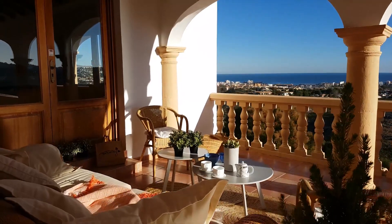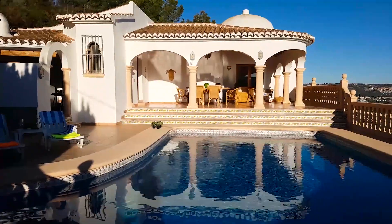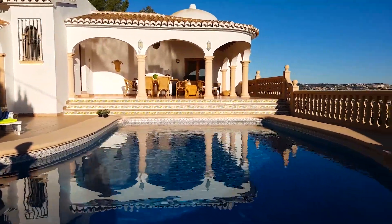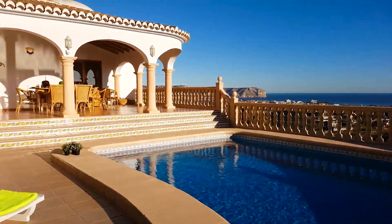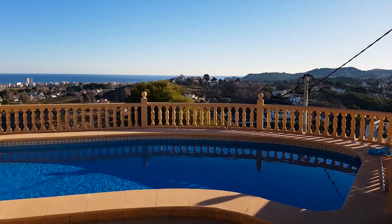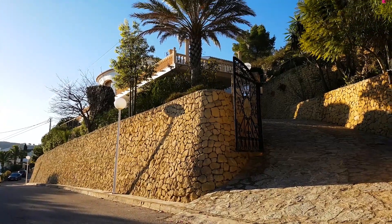It'll probably keep you very busy doing nothing. Blame it on the amazing seaside that will steal most of your thoughts. Relax accompanied by the soft touch of the Mediterranean breeze by the private pool, while having a drink with family and friends.